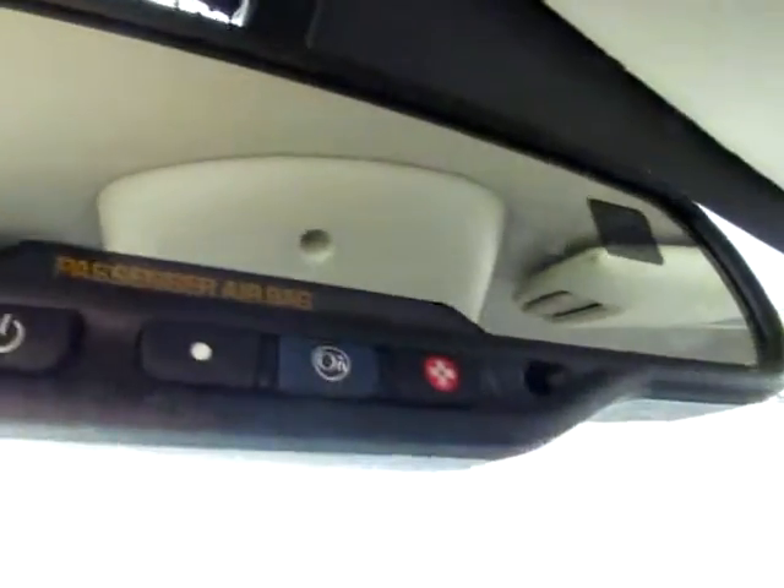Here's the four-wheel drive selector. Media controls on the steering wheel help you keep your hands on the wheel and your eyes on the road. And don't miss the OnStar capability that comes with this truck.